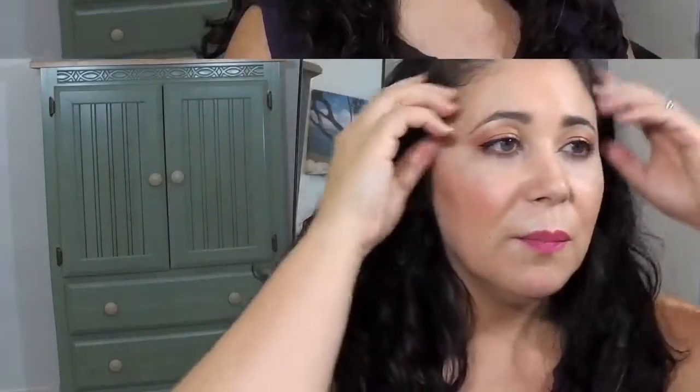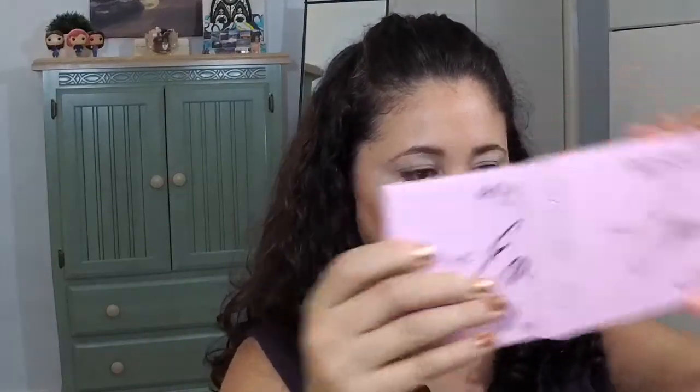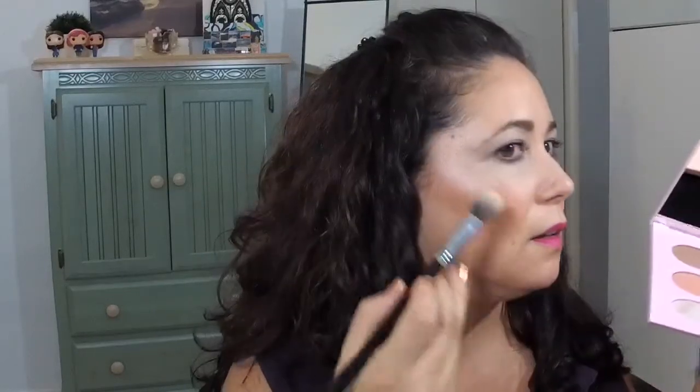From the small palette — the one that has face makeup in it — I want to go ahead and try a little bit of the highlight. I'm just curious, I want to see what it looks like.